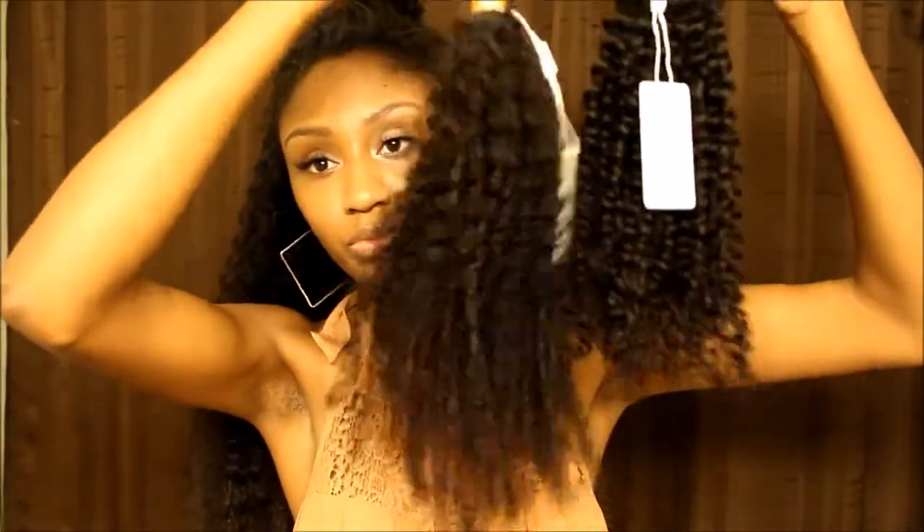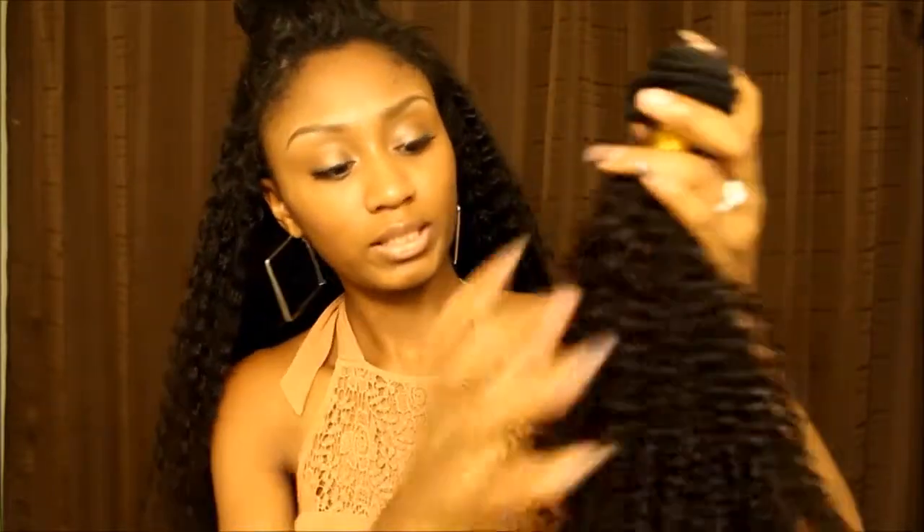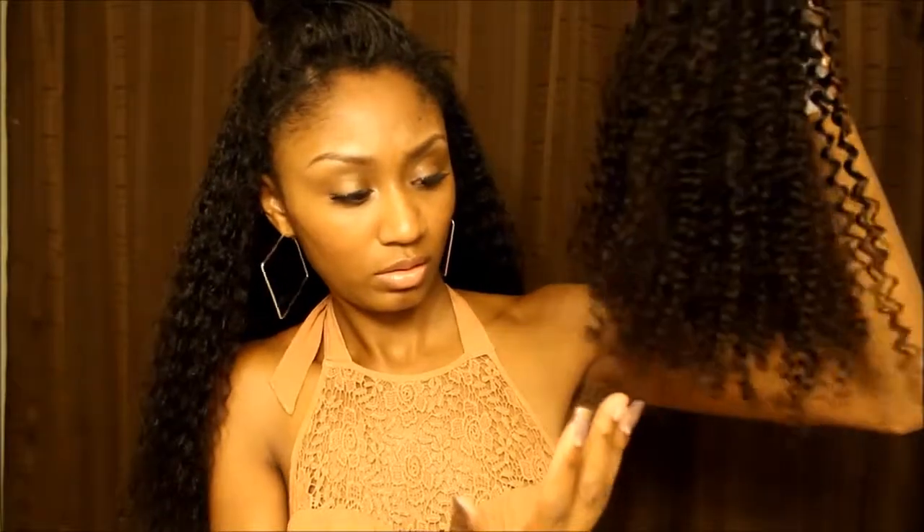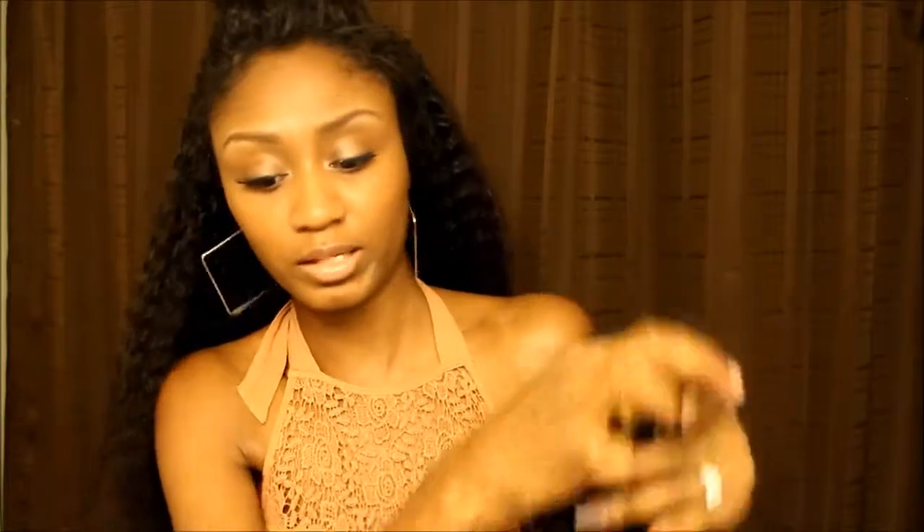So this is the 22 and this is the 24. They are really, really nice sized bundles. Like I said, I don't have any shedding from these at all — the bundles are really, really nice size.